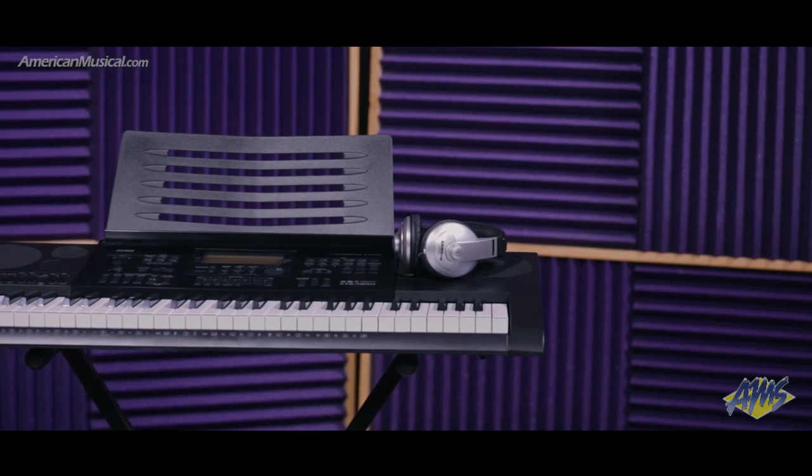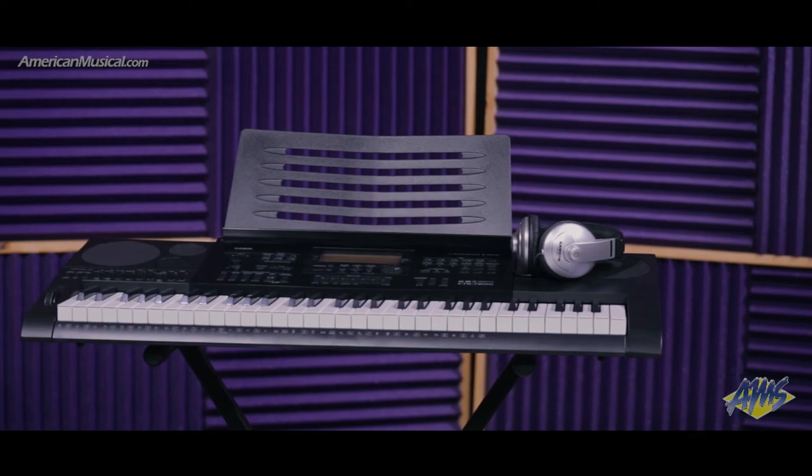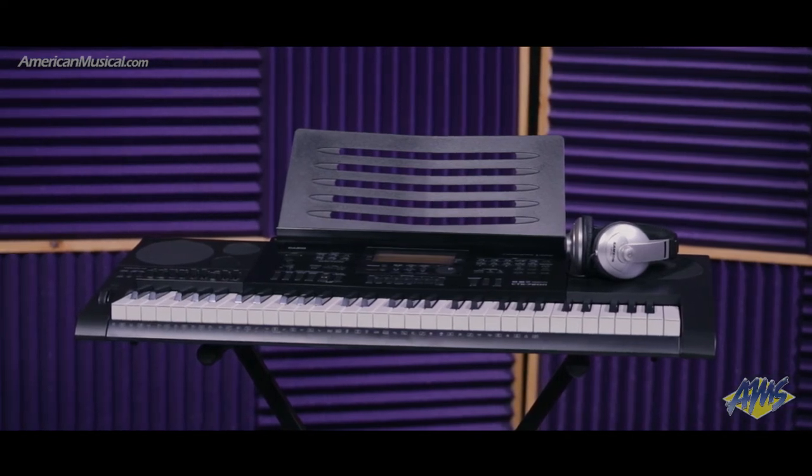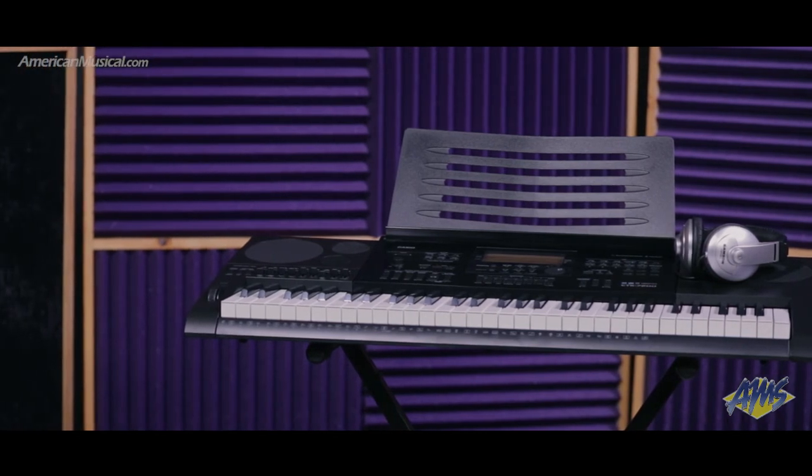Perfect for those looking to get the most out of a portable keyboard, the Casio CTK7200 is packed with features that support music creation. And with the addition of the headphones and stand in this pack, you get everything you need to make music right away, all at an exceptional value.